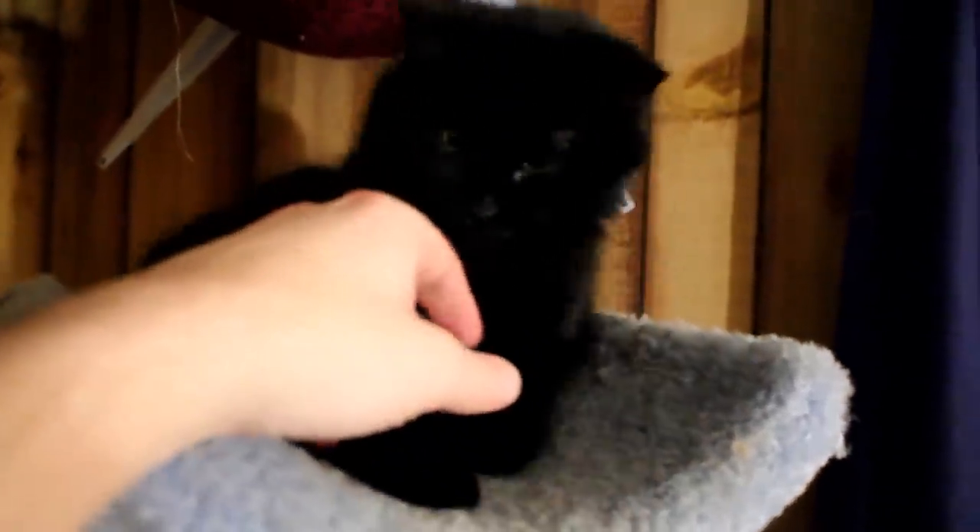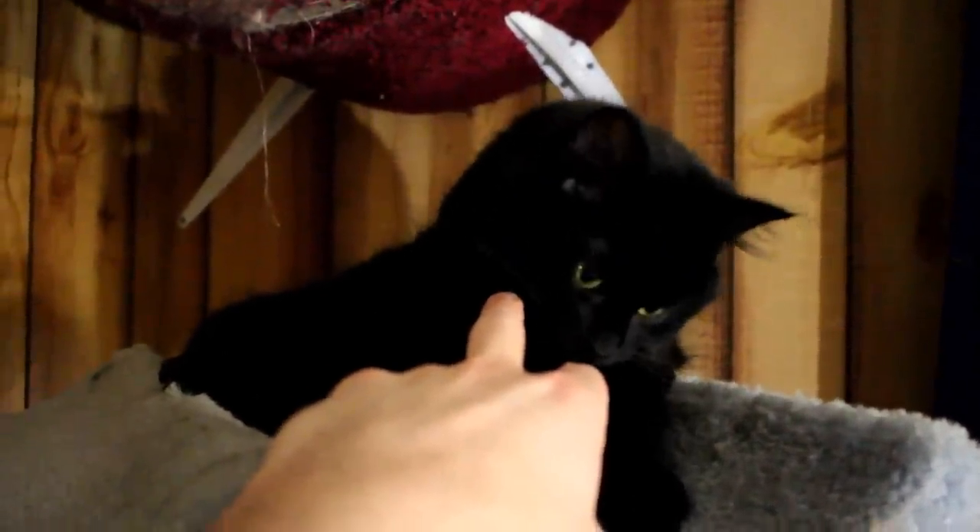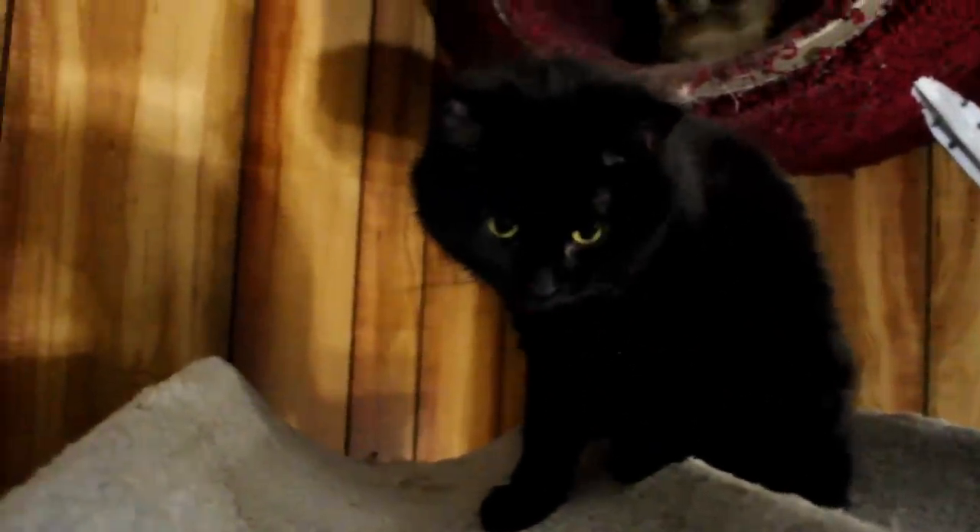Can I pet you today? You're such a cute kitty — oh, that was a big yawn!